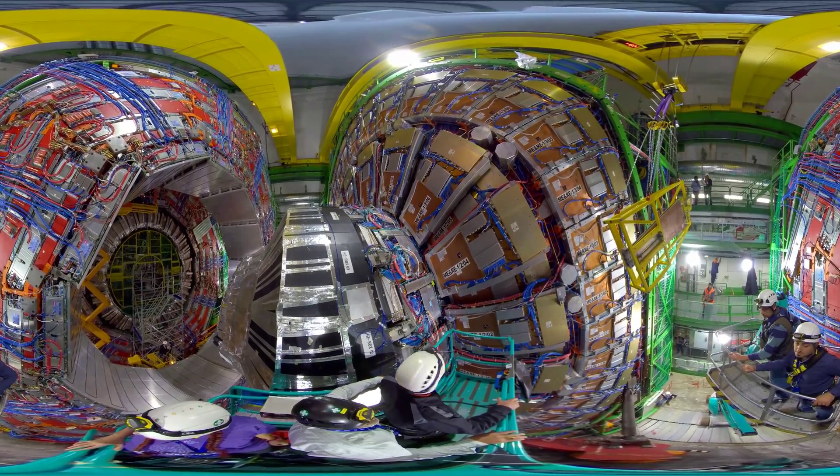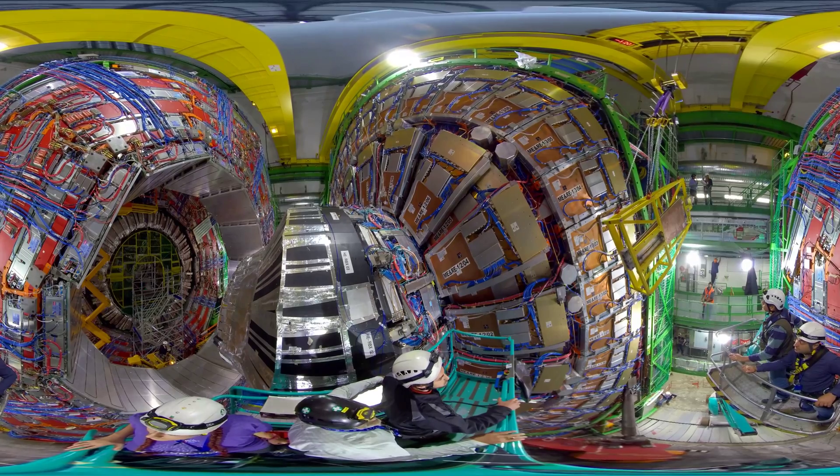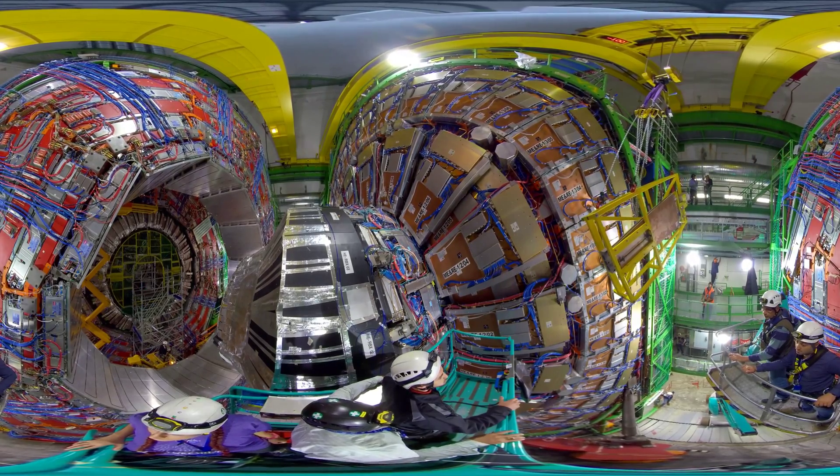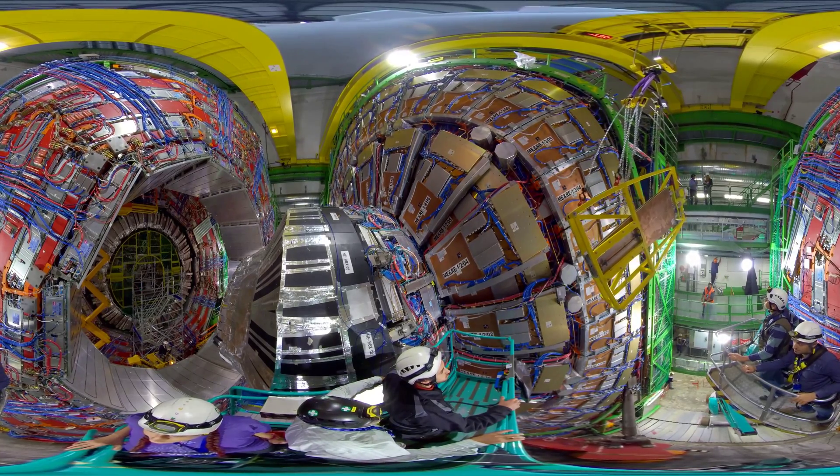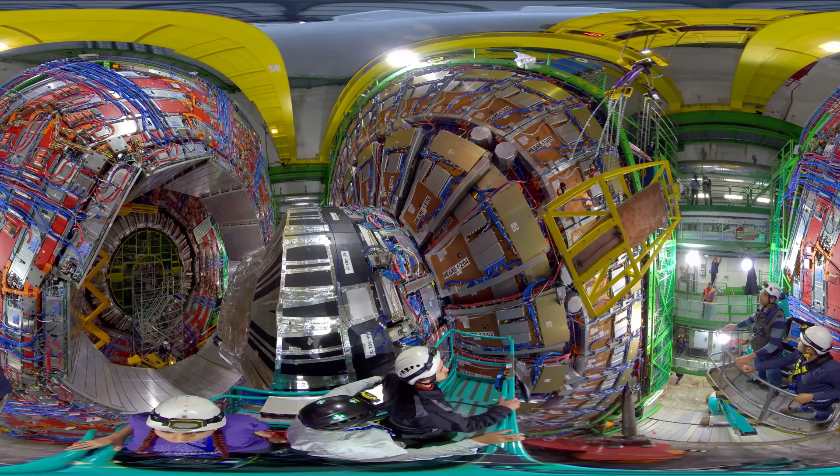It's very important that you don't miss any muons, because with the high luminosity LHC there are going to be many more collisions. So the detector has to be more performant, and it will be, thanks to the GEMs. We are now seeing — look at this.